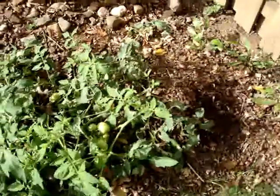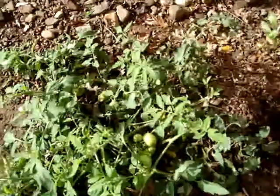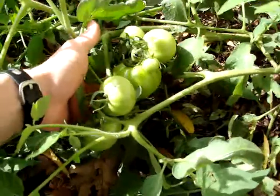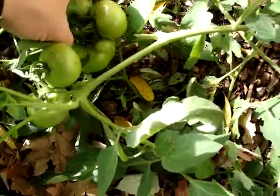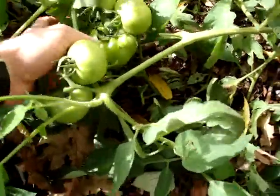Well, not potato fruit — I misspoke. There is actually potato fruit up top here. It looks like tomatoes, but I guarantee you this is a potato plant. And basically, rarely, you can have a situation where you grow potato fruit out on the top of the plant, and that's what's happening here.